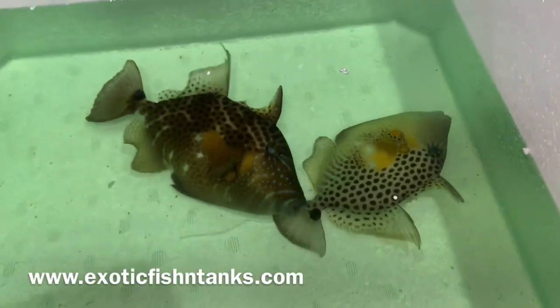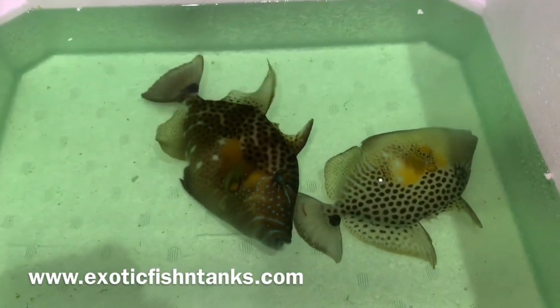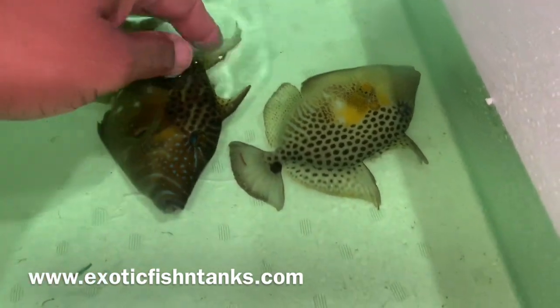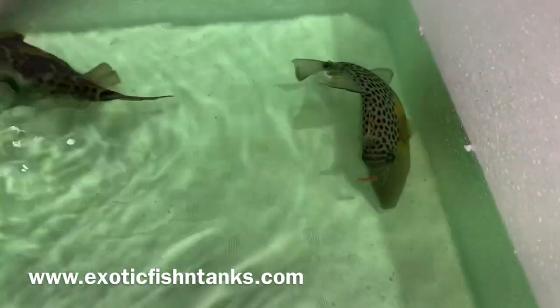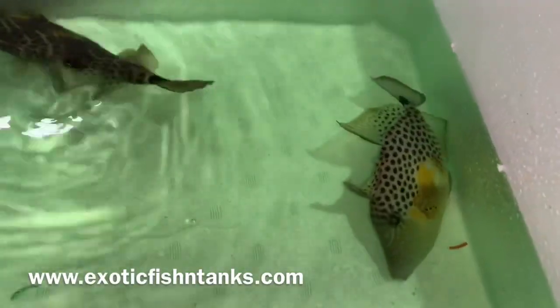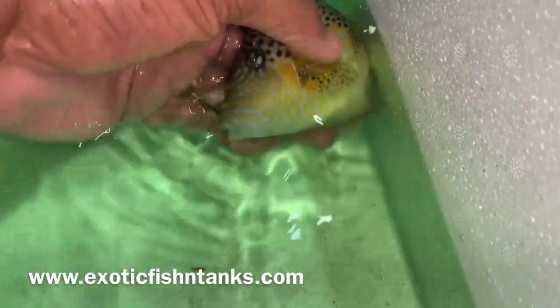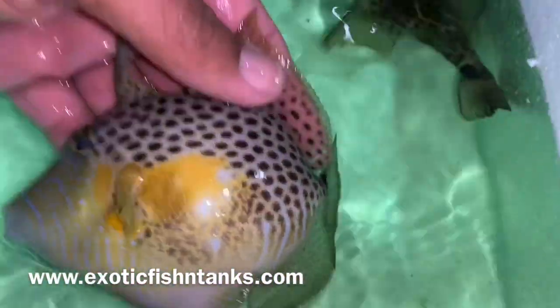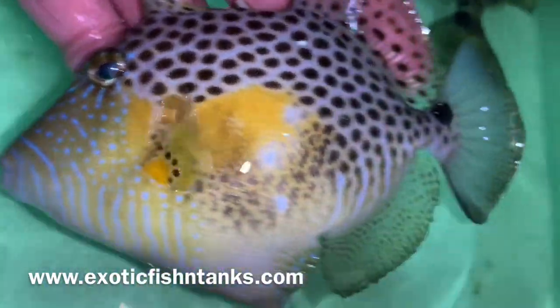Hello everyone, this is Fish Guy Rodney with Exotic Fishing Tanks. What I have here are two golden heart triggers from Africa. You very seldom see these guys — they're acclimating, they just came in from Africa. This guy may try to bite me. These are called golden heart triggers, and you can see just how awesome they are.